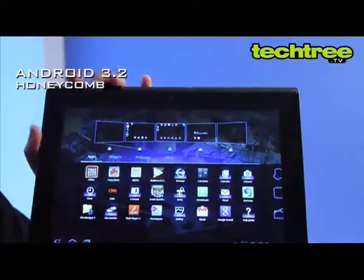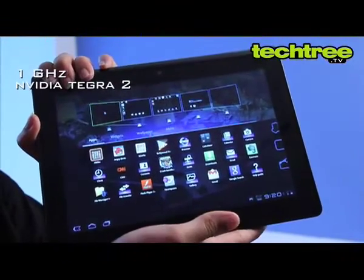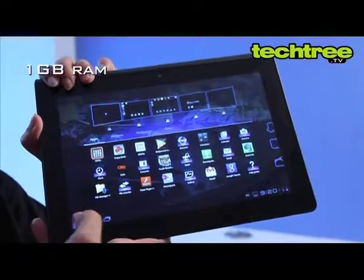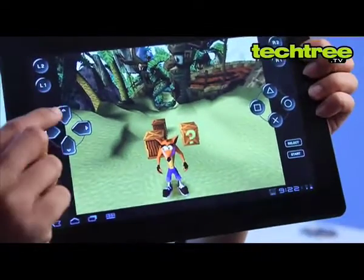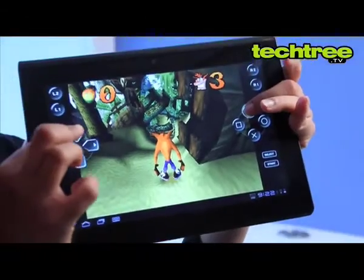Running on Android 3.2 Honeycomb OS, the tab is powered by a 1GHz Nvidia Tegra 2 chipset and 1GB of RAM. It does offer a decent gaming experience; however, Sony could have introduced additional PlayStation titles to its mobile computing devices.